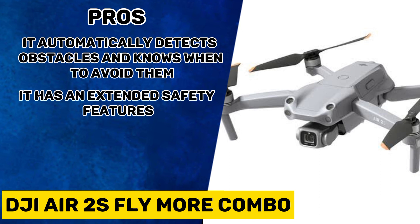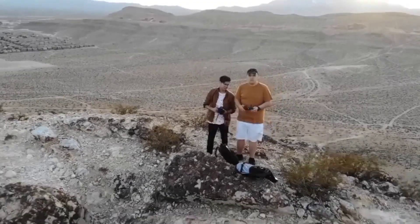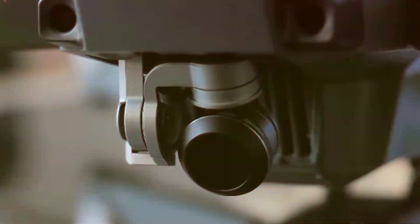Its pros are: it automatically detects obstacles and knows when to avoid them, and it has extended safety features. Its cons are: it doesn't offer an in-camera filtered look, and images do not transfer to smartphones and tablets automatically. Take your creativity to the next level with our photography drones.